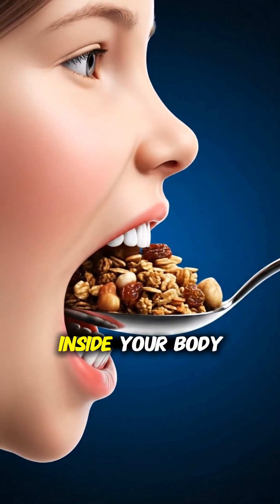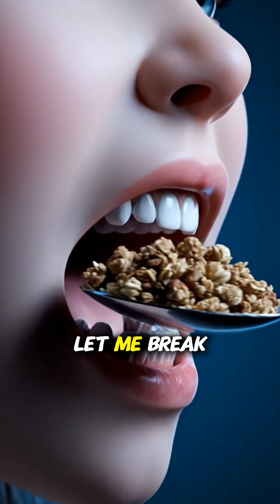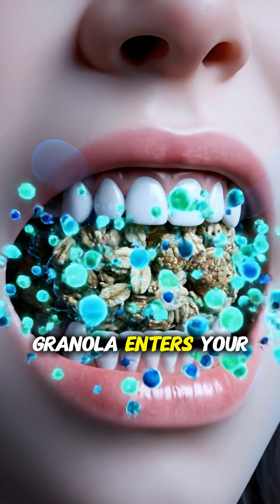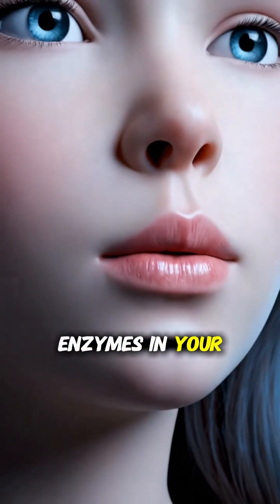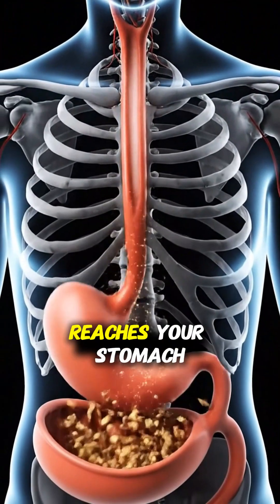Do you know what actually happens inside your body the moment you eat a spoonful of granola in the morning? Let me break it down for you, quickly and clearly. As soon as granola enters your mouth, your teeth start breaking it apart, and the amylase enzymes in your saliva begin digesting the oats right away, even before the food reaches your stomach.